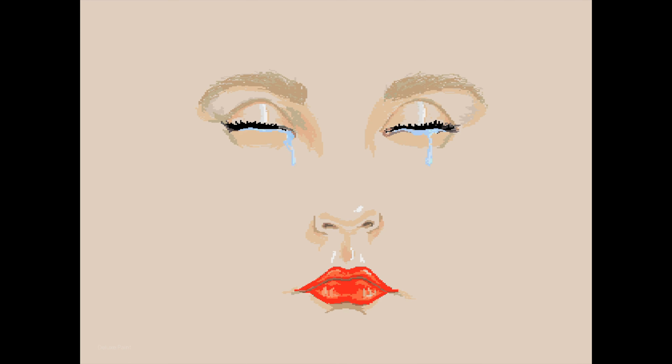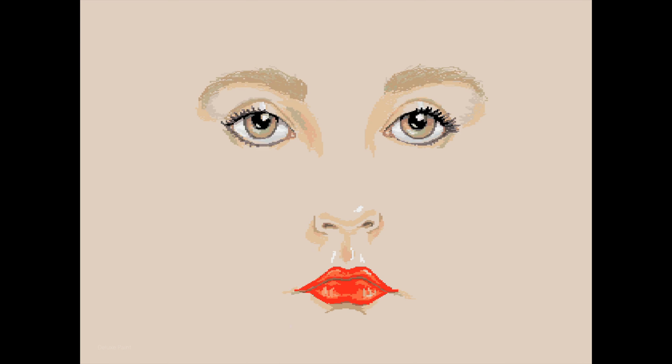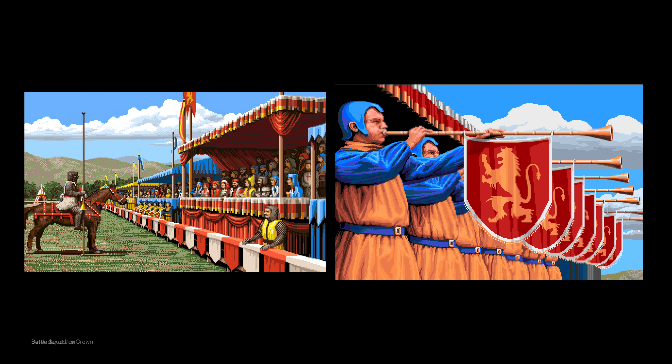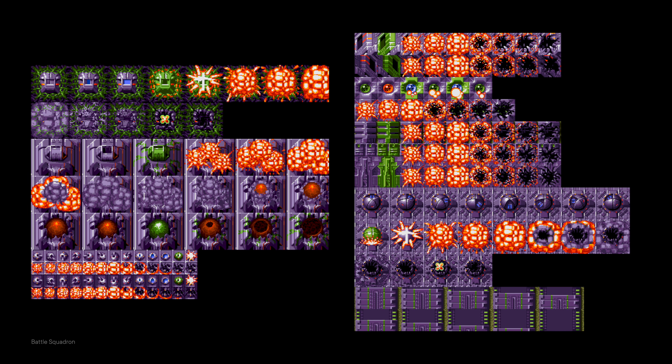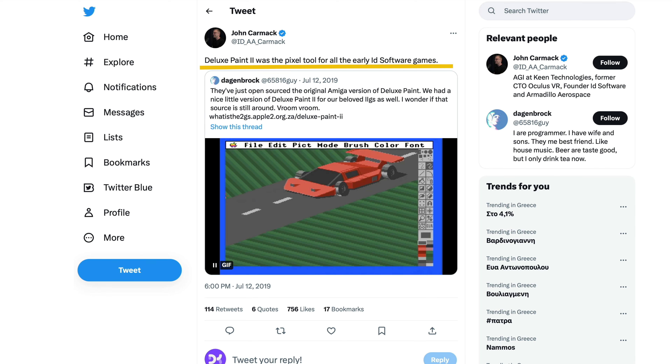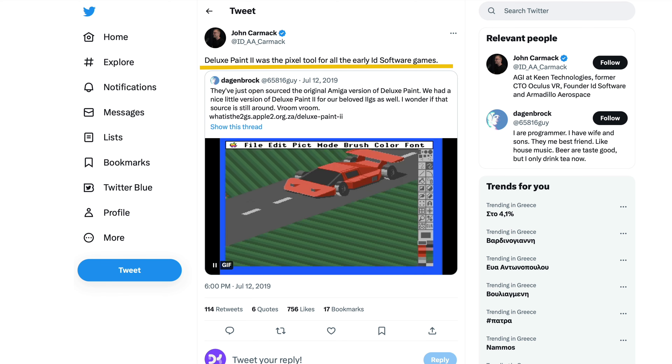Deluxe Paint was heavily used in the gaming industry to create all sorts of assets, from title graphics to sprites and animations. And it wasn't just for Amiga-specific games — it was also used for PC and other platforms too. Wolfenstein and Doom's assets, for example, were produced in Deluxe Paint. Amiga was also the hub for 3D applications. Aladdin 4D, Imagine, Real 3D are just a few that come to mind. You probably won't know any of these since none of them have survived, but you likely know Lightwave and Cinema 4D — both of them started out on the Amiga.